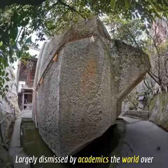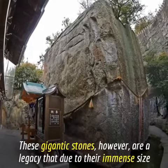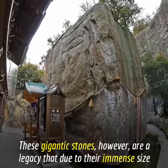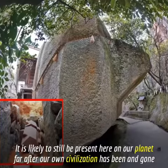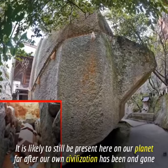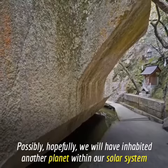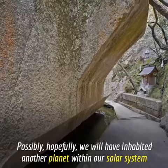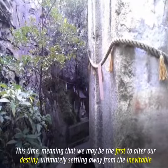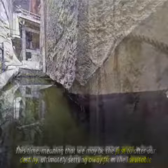Largely dismissed by academics the world over, these gigantic stones are a legacy that, due to their immense size, are likely to still be present here on our planet long after our own civilization has been and gone. Possibly, hopefully, we will have inhabited another planet within our solar system by that time, meaning we may be the first to alter our destiny, ultimately settling away from the inevitable.